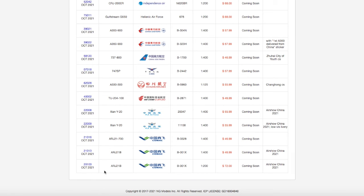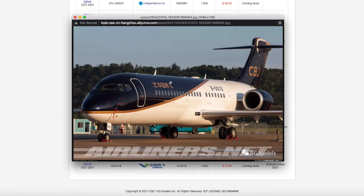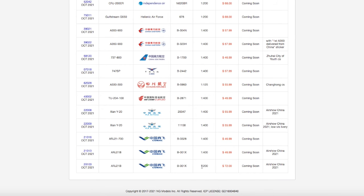Moving on to the last model of this release, we have the Comac ARJ21B. The 'B' I believe stands for business jet, and it's the same one as in 1:400 with the same exact registration, except it's in 1:200 scale, and the price is $72.